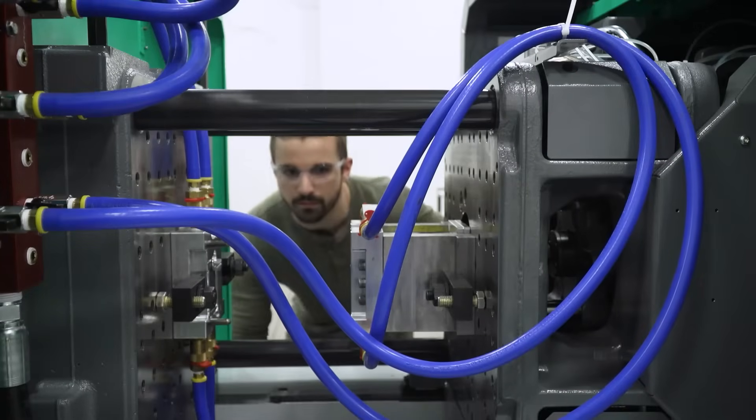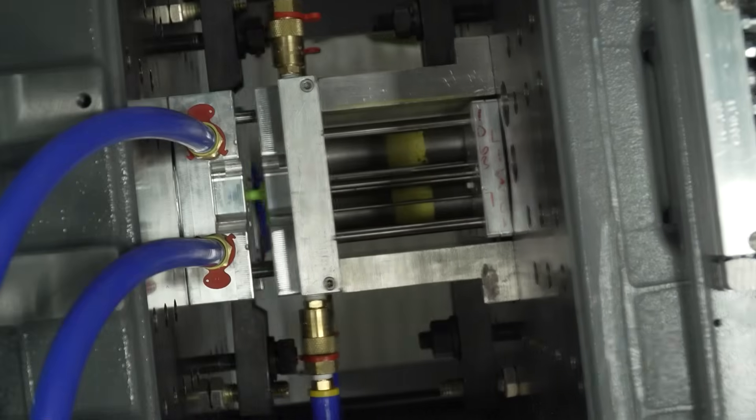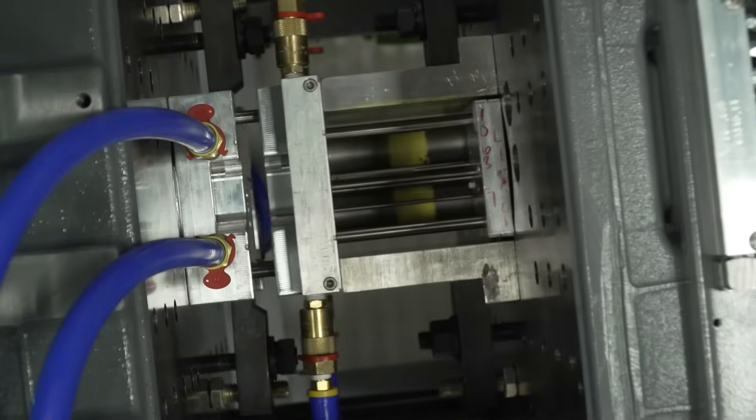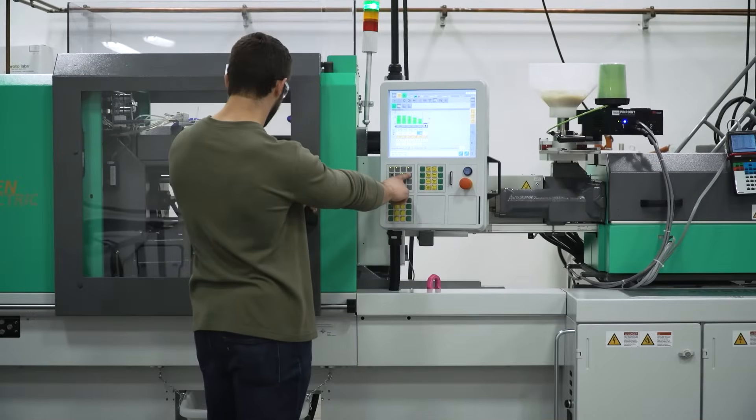Once your mold is affixed and the press is calibrated, molding starts. For production tooling, we follow advanced scientific molding processes to enable part and process consistency for the lifetime of the product.